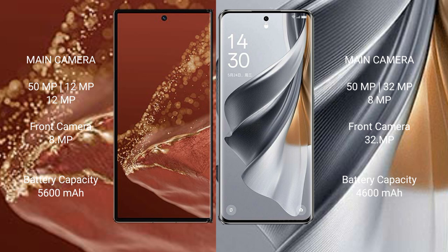The Huawei Mate XT Ultimate has a 5600mAh battery with 66W fast charging support. The Oppo Reno 10 Pro has a 4600mAh battery with 80W fast charging support.